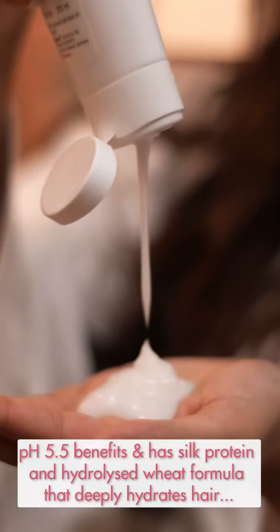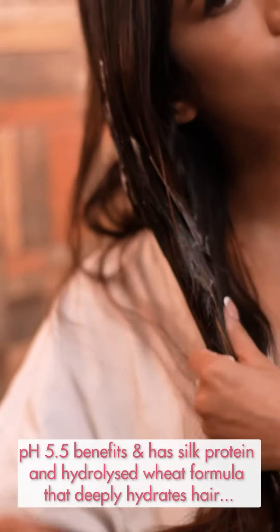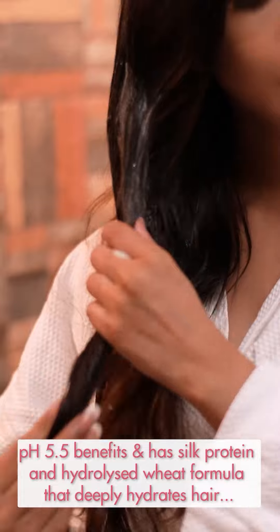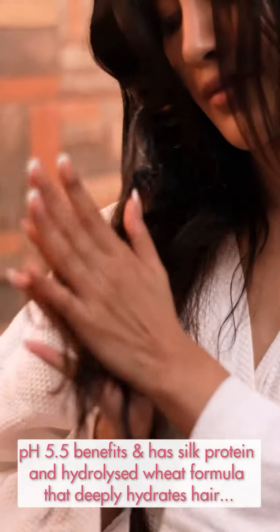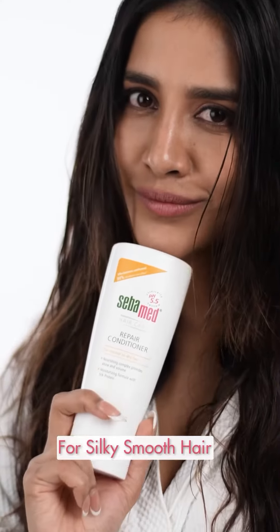This conditioner has pH 5.5 benefits and features a silk protein and hydrolyzed wheat formula that deeply hydrates hair. This conditioner is a game changer. From dandruff to dazzling — that's the Sibamid magic.